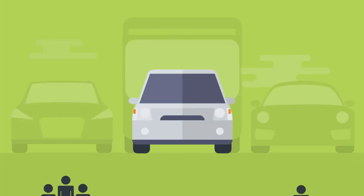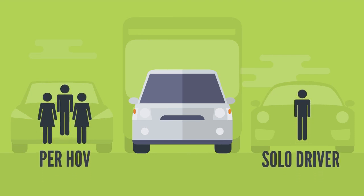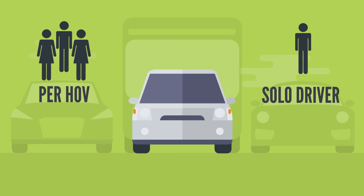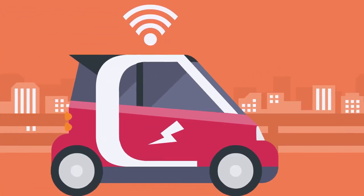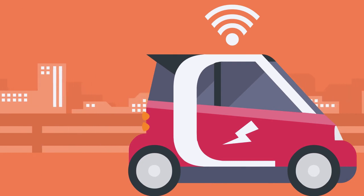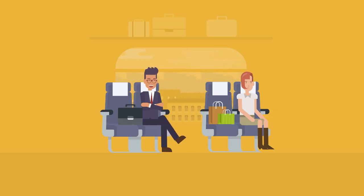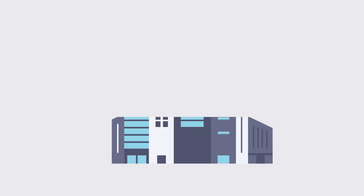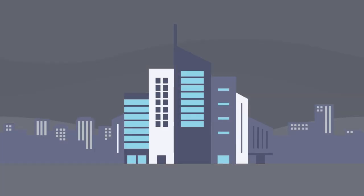Lastly, because most vehicles are carrying more than one person, managed lanes immediately increase the number of people moving through the corridor. That's what we call a win-win. The best part about managed lanes is that they are flexible. The prioritization policies can be updated to adapt to changing commuter patterns, traveler behaviors, and evolving technology, standing the test of time and providing long-term time savings for all travelers.